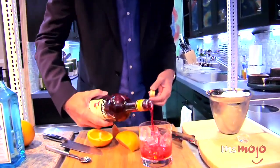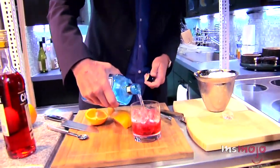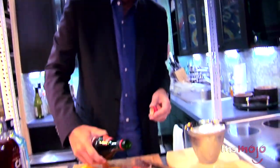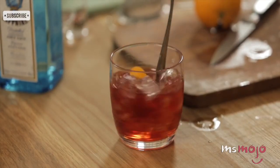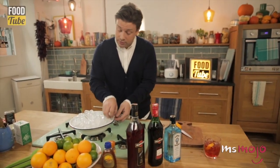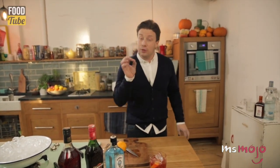You got your Campari? One third. You got your gin. Another third. Sweet vermouth. Another third. It's typically served on the rocks and makes for a very elegant pre-dinner aperitif. Its origins are also murky, though most assume it was first created in Italy at the beginning of the 20th century. But wherever or whenever it's from, it is always a crowd pleaser.